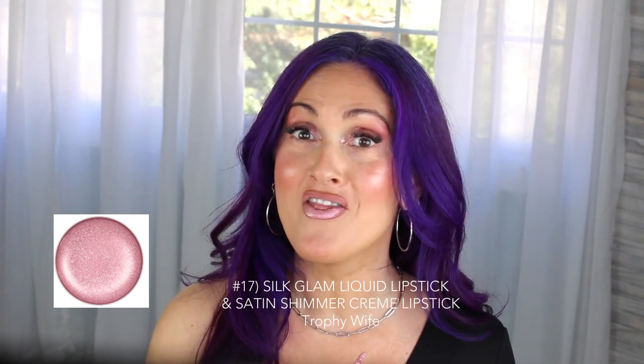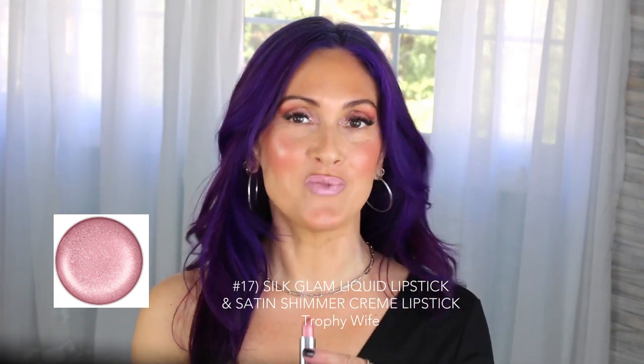This last color is called Trophy Wife — it's a color stay. This is definitely one of my favorites; it has such a beautiful, sexy pop of color but it's not too overpowering, even with my purple hair. It also comes in a lipstick — a lot of these colors do — so if you don't want the color stay, you can get the lipstick and reapply throughout the day.